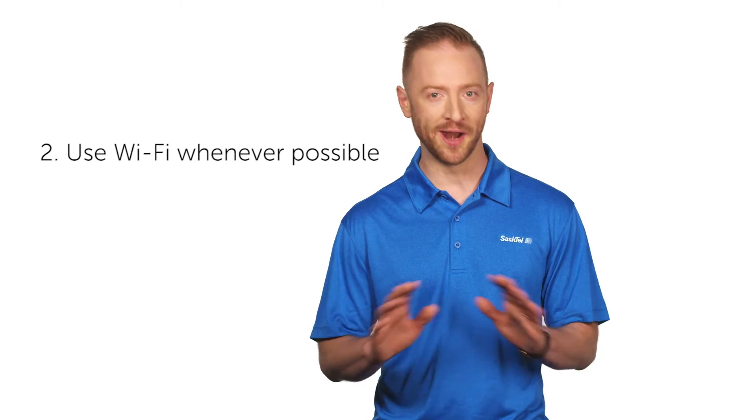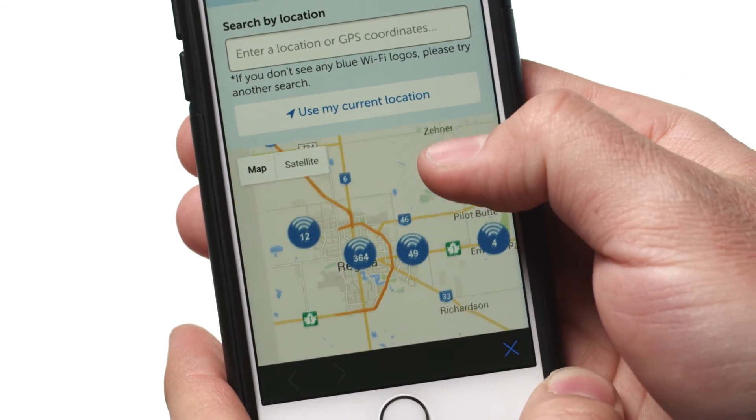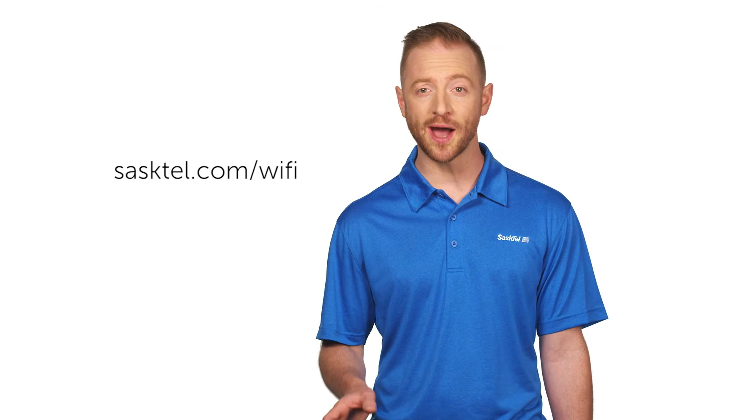Which brings us to number two: use Wi-Fi whenever possible. SaskTel Select Wi-Fi is secure and gives you free unlimited data use, so make sure your phone's Wi-Fi is turned on so that you'll automatically connect to it wherever it's available. Go to SaskTel.com/wifi for all the details.